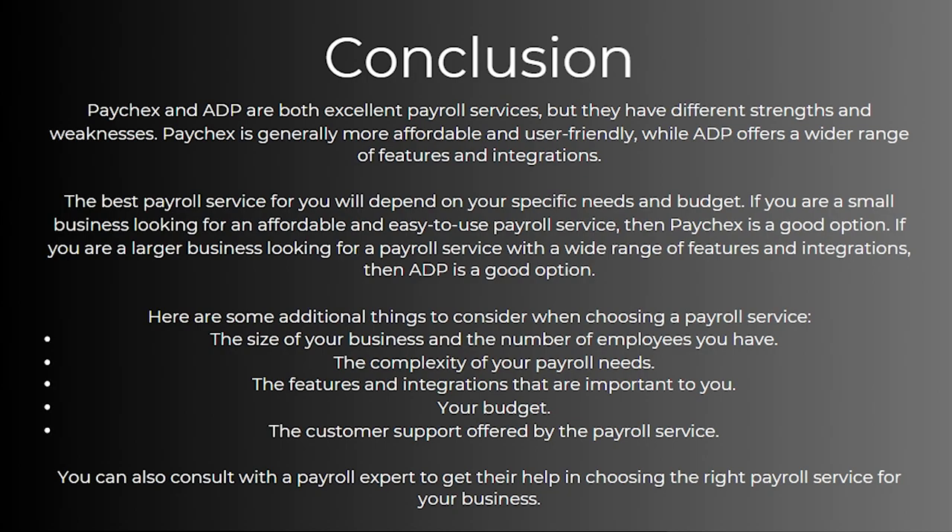So that's been my comparison video comparing Paychecks and ADP. Hopefully you found this video helpful, and if you did please comment down below to say this video helped you out. Like and subscribe for more content like this. Thanks for watching.